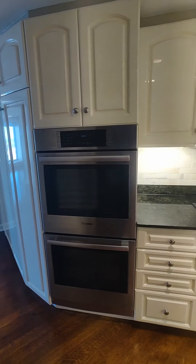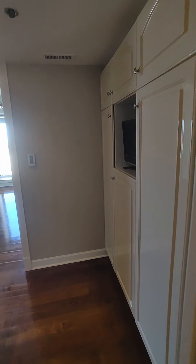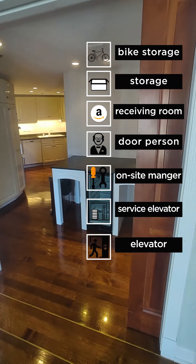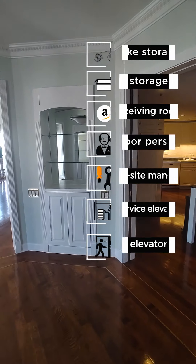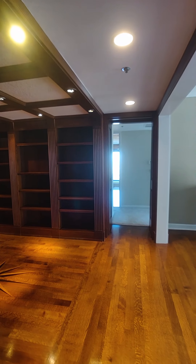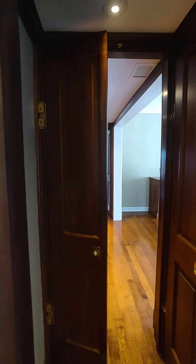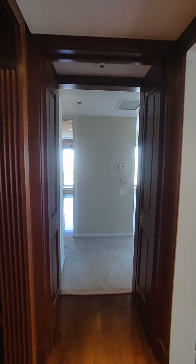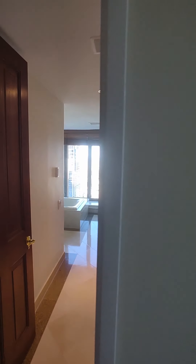Newer Bosch double oven, but everything else looks a little dated. There's a random table right here with the center — that's what it would look like coming through. And then we have these doors right here that can close off this area if you want to do so.